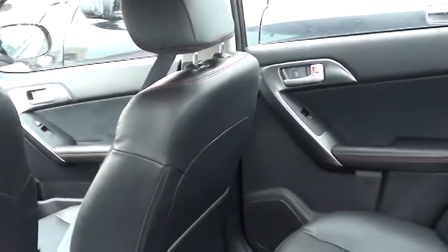Here you go in the back. Only 26,000 kilometers on this vehicle, so lots of warranty.